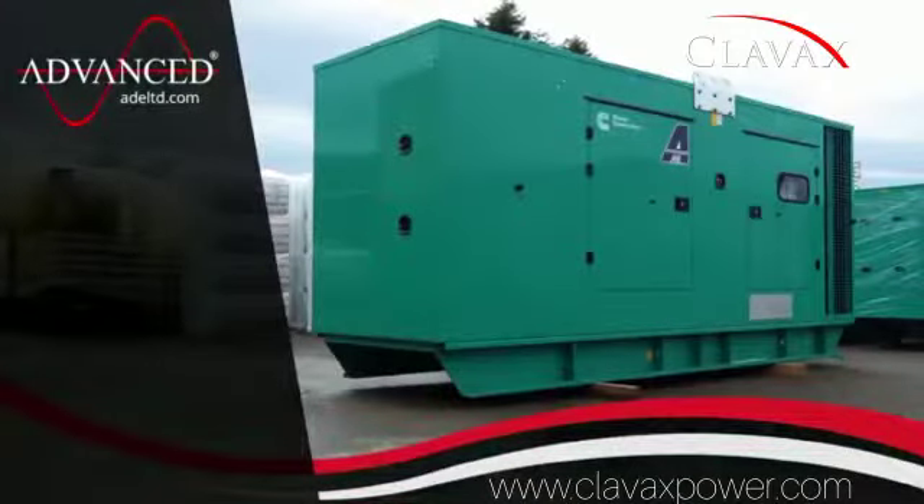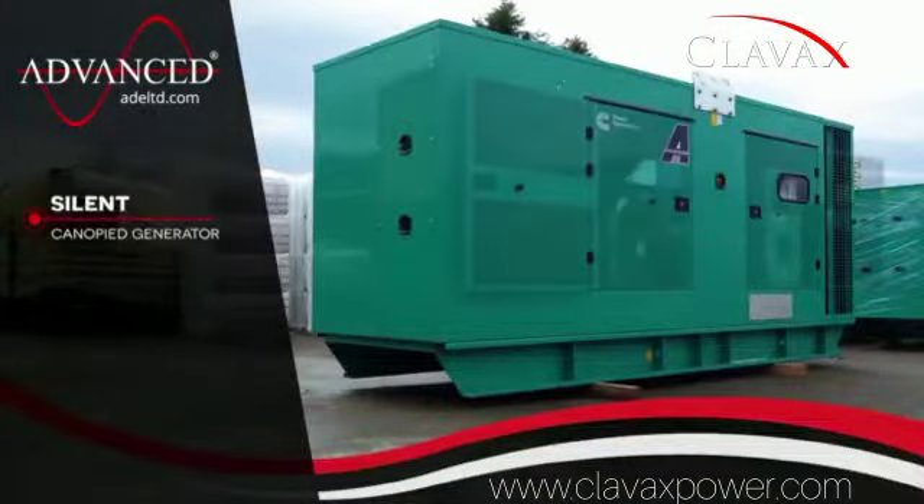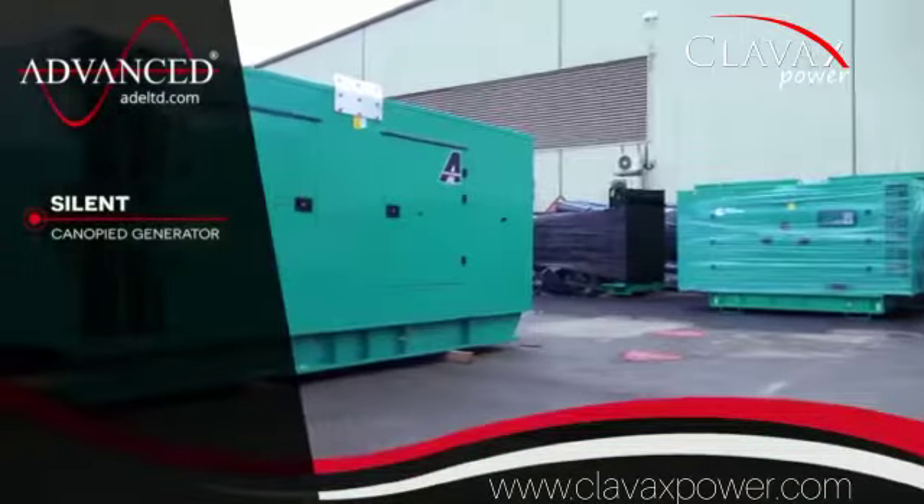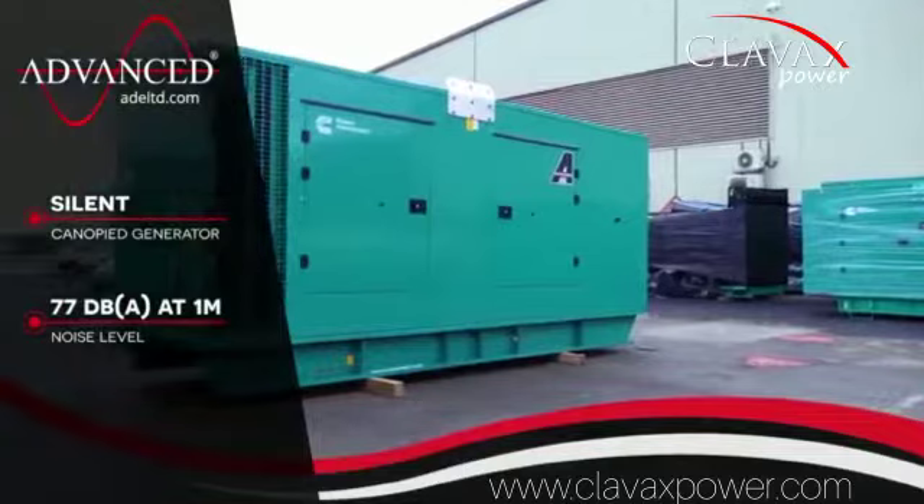The C550D5E is an acoustically treated silent canopy generator that produces a low and respectable noise level of 77 dBA just one meter away.